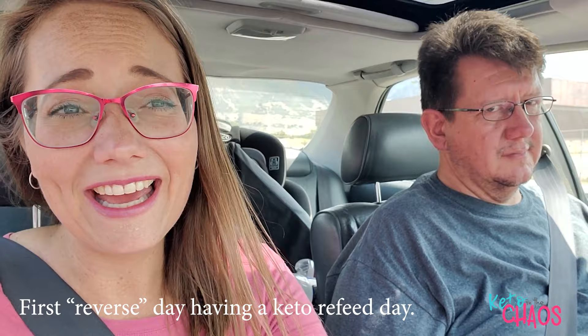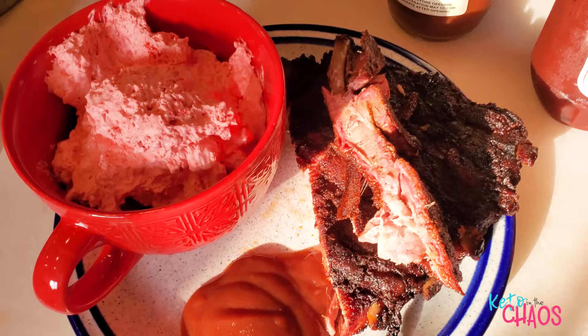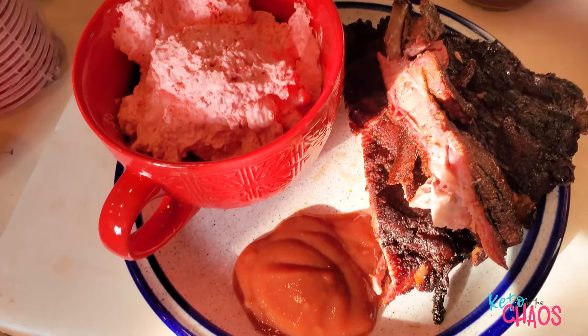I've been waiting to eat this Quest bar flavor for so long — happy birthday to Chef Dave! The texture is good for a Quest bar, a little chewier, but it doesn't taste lemony enough. Also, I'm having 12 ounces of bone-in pork baby back ribs — not sure of the exact boneless weight — and 300 grams of yellow Jello salad.